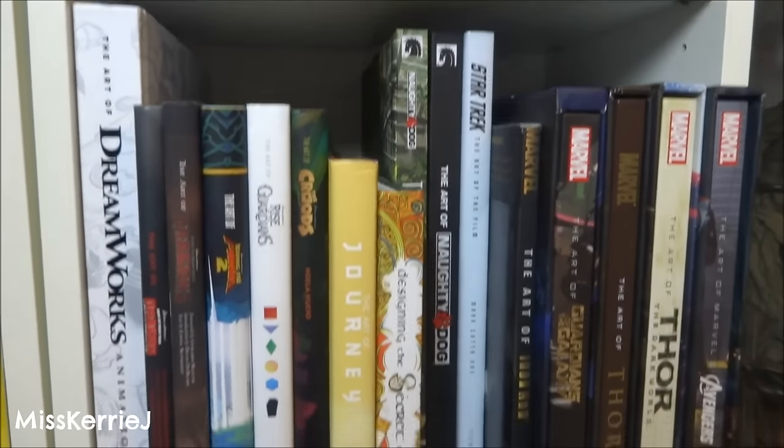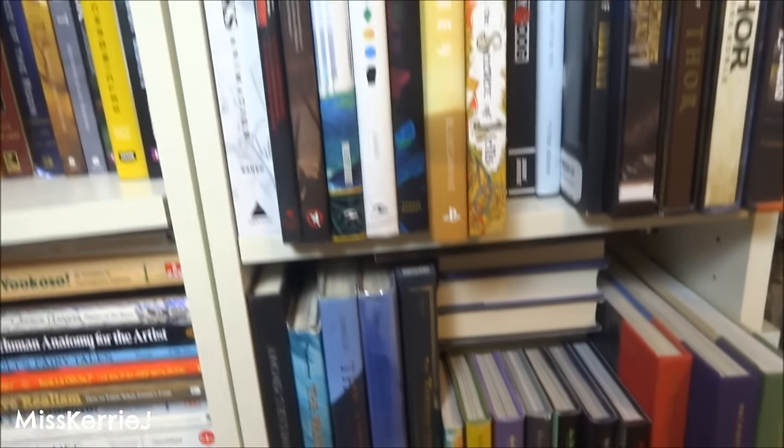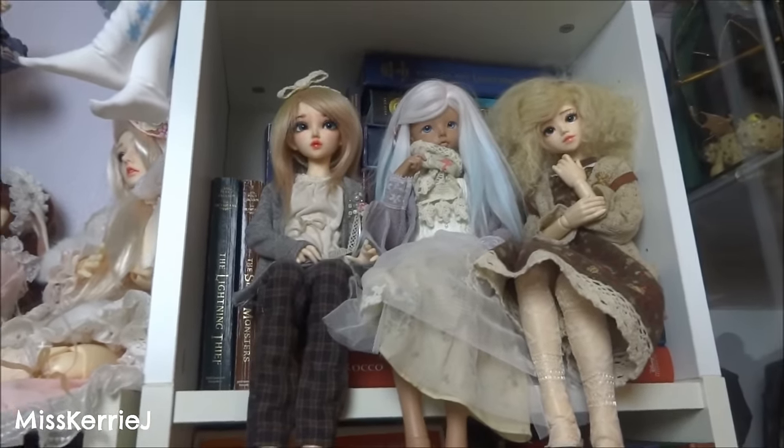This is all my art books — and these as well. If you guys want me to do an art book collection video, let me know down in the comments below because I can do that. I got a couple art books. And up here behind these ladies, all my Percy Jackson books are up there because I love me some Percy Jackson.